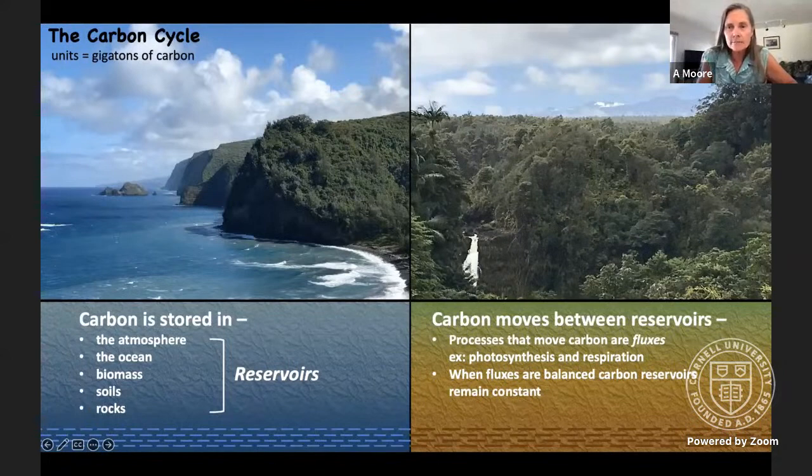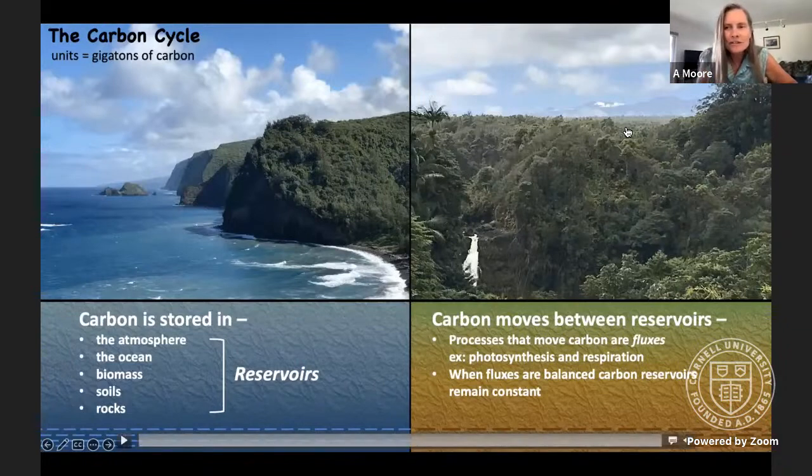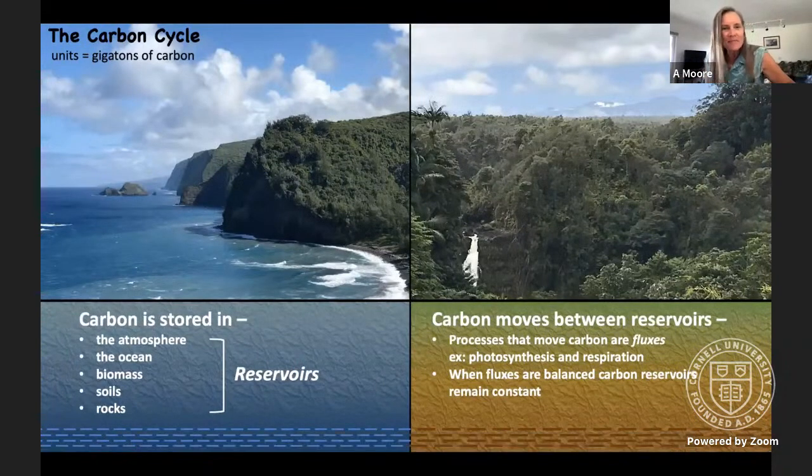Alex takes us from gasoline to the natural world, to look at where carbon resides in the critical zone.